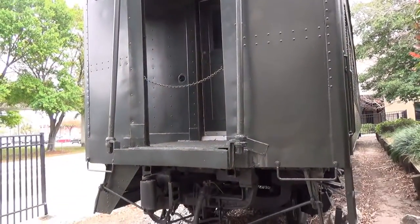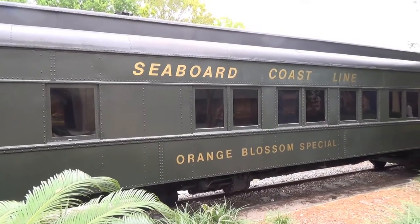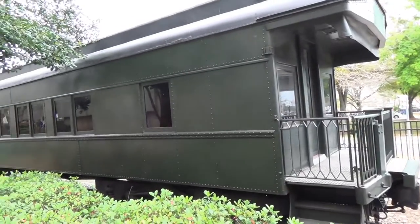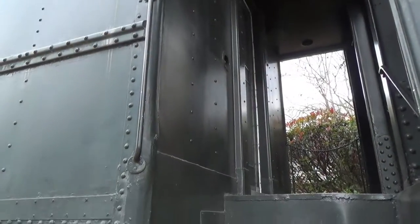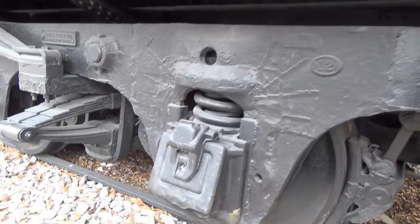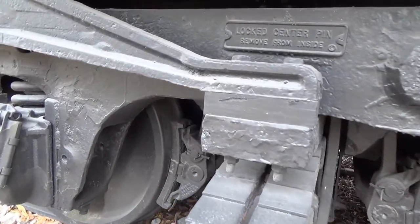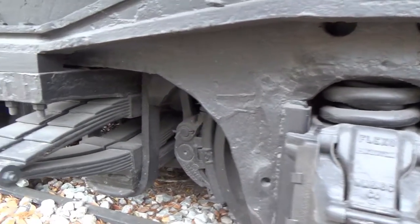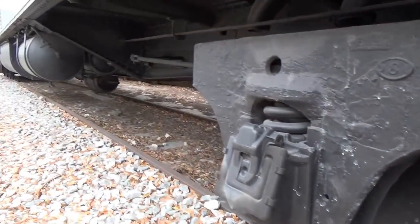Our day out at the car show is winding down. And outside the convention center is this railroad car — Seaboard Coastline Orange Blossom Special. Let's take a close look at this thing. Some big leaf springs, there's a brake shoe, journal box, big coil spring, another journal box, there's a big air tank down there.